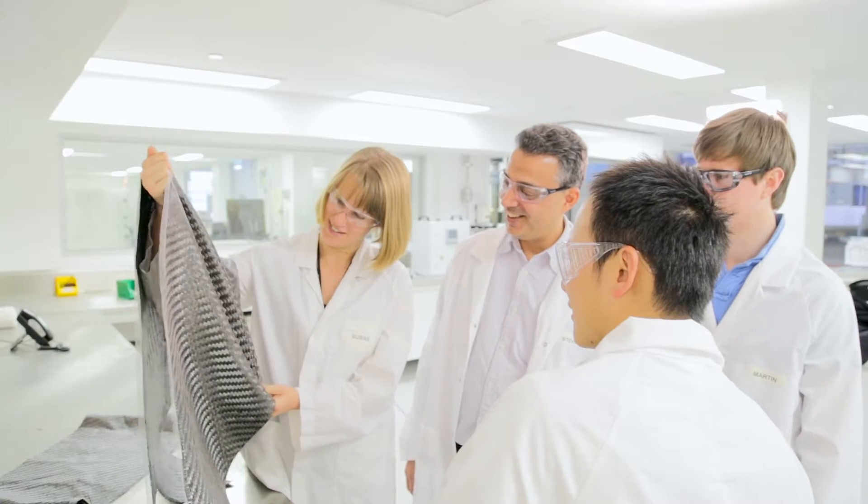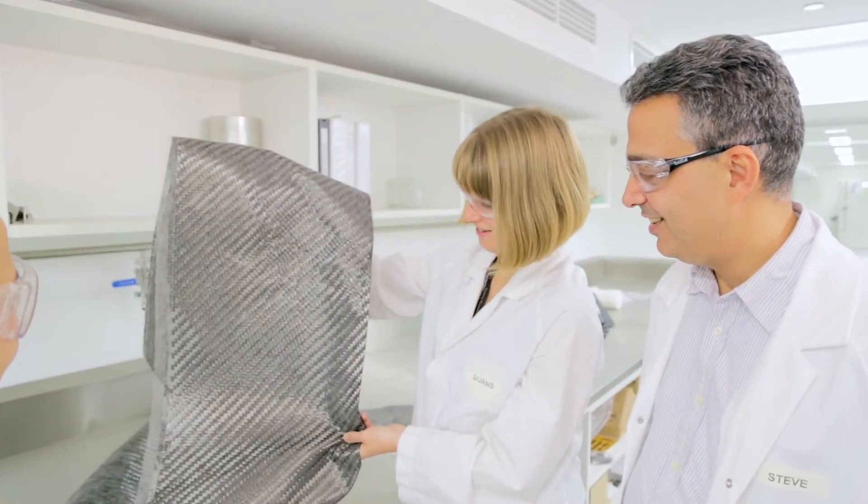Boeing decided to sponsor Lauren's PhD project because we see major breakthroughs in new materials and structural architectures all coming out of bio-inspired research and engineering.